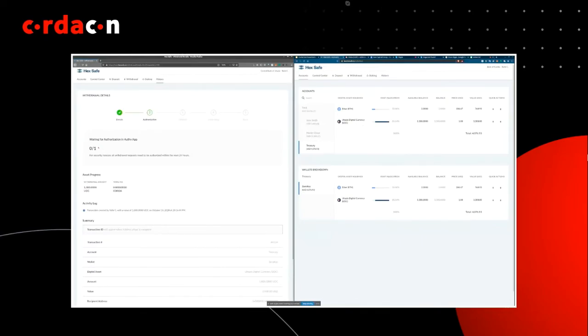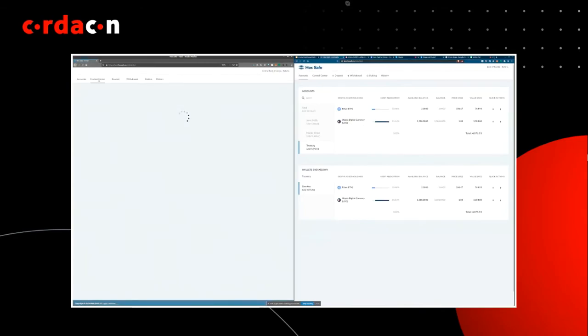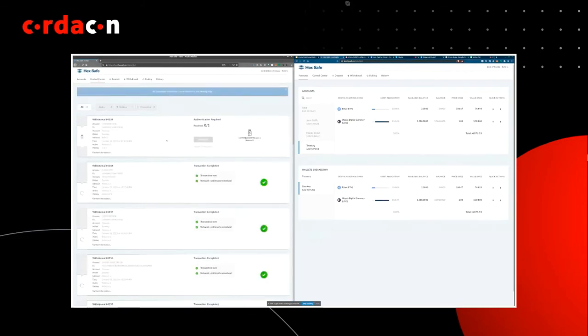The transaction has been submitted. Behind the scenes, my colleague received a notification on their phone and will perform the first level of approval — typically a management-level approval. The transaction is now sitting with the operator, who has a control center where they can see transactions in progress. This operator transaction approval uses an M-of-N authentication scheme — for this demo it's one-of-one. My colleague is now signing the transaction. The transaction has been signed and sent to the Corda network. We will receive confirmation shortly.